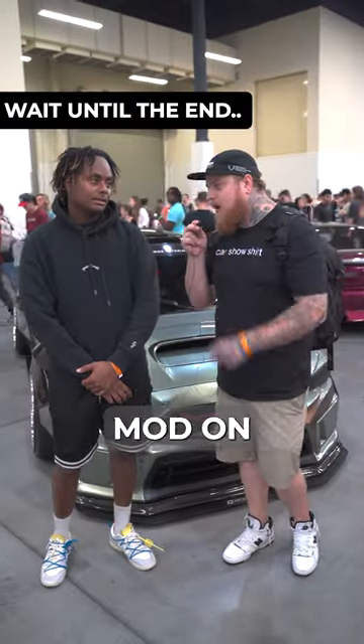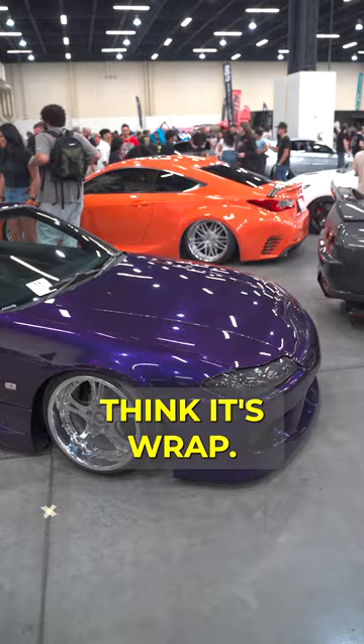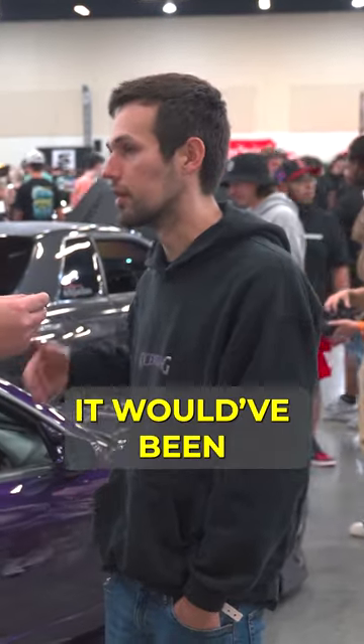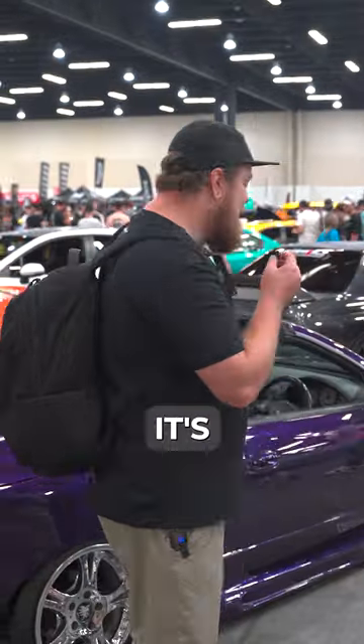What is the most expensive mod on your car? The AG wheels, 18 by 13 — they retail like $6,500 give or take. Probably the paint, because it's wrapped, but materials alone are like three to four grand. I did it myself so it would have been a lot more if it was a shop, but just materials wise, yeah, three to four. That's gorgeous.